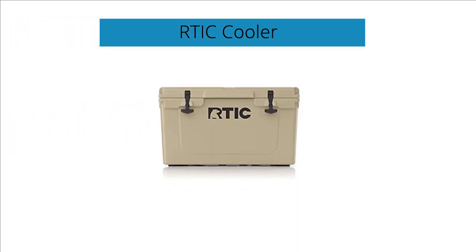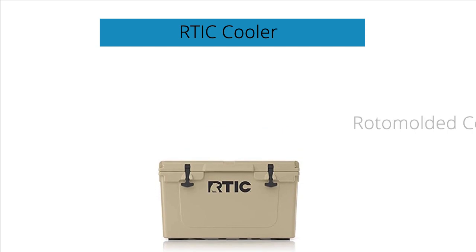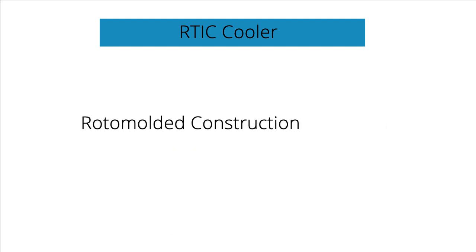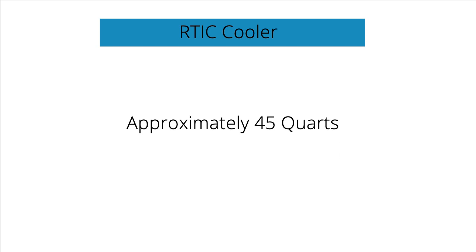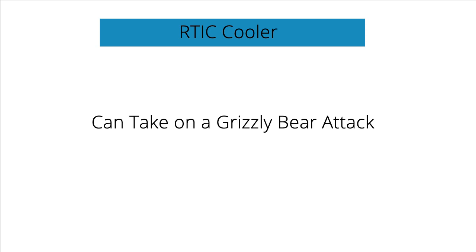This product is a simple yet hardcore cooler that packs a ton of heavy-duty features. The construction of the model is entirely rotomolded. The capacity of the product might be minimal — approximately 45 quarts — but the protection system is so great that it could take on a grizzly bear attack at any time of the day.